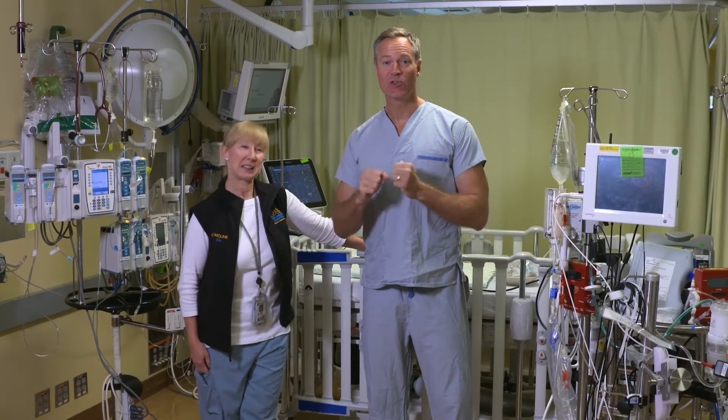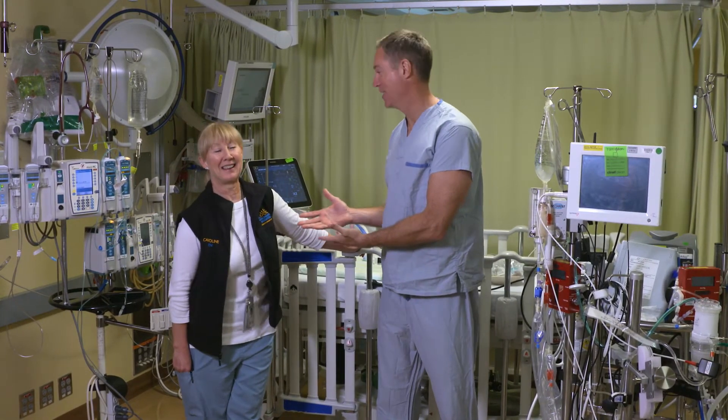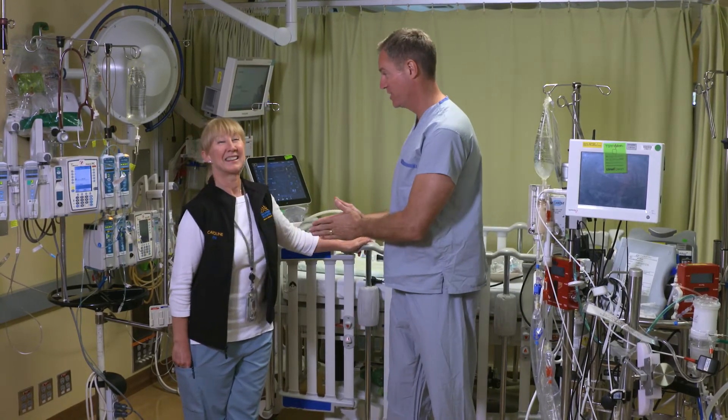We are in the intensive care unit at BC Children's Hospital and I am joined by the lovely Caroline Kohlberg, the pediatric critical care charge nurse here in ICU. Caroline, this looks like a very complicated piece of machinery, lots of wires and tubes and things. What is it and what do you use it for?